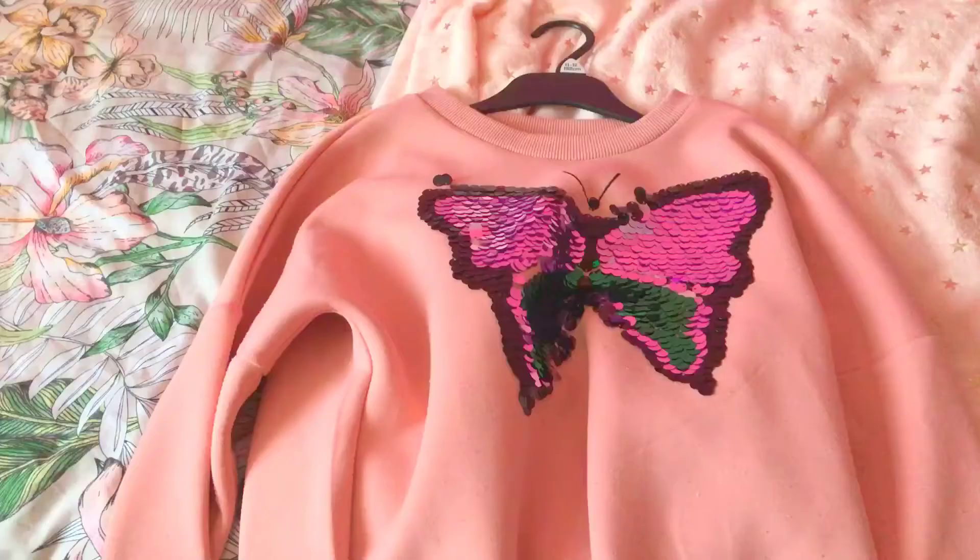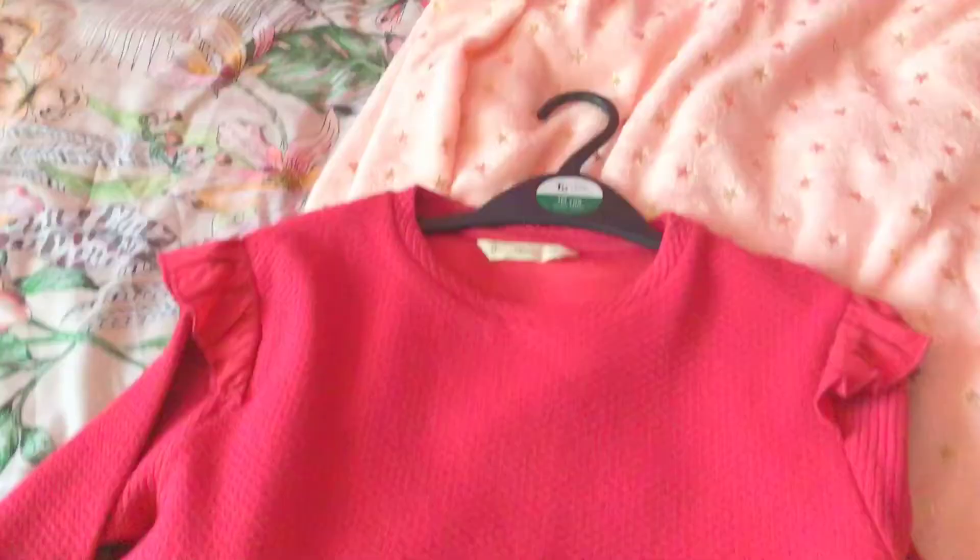Next is this really beautiful jumper — how many times am I going to say 'really' in this video? I don't know, but it is adorable. Next is this dress shirt thing; I really like it but I haven't worn it yet, so I'm excited to wear it.